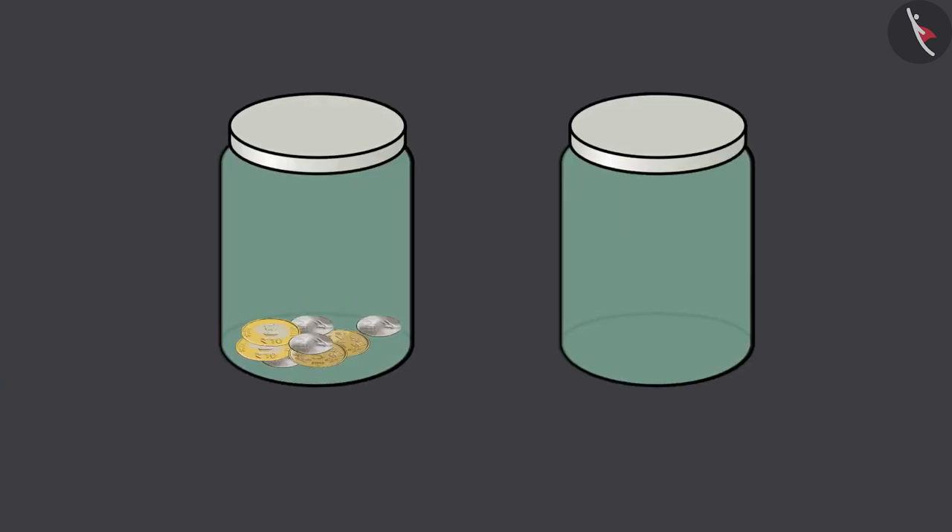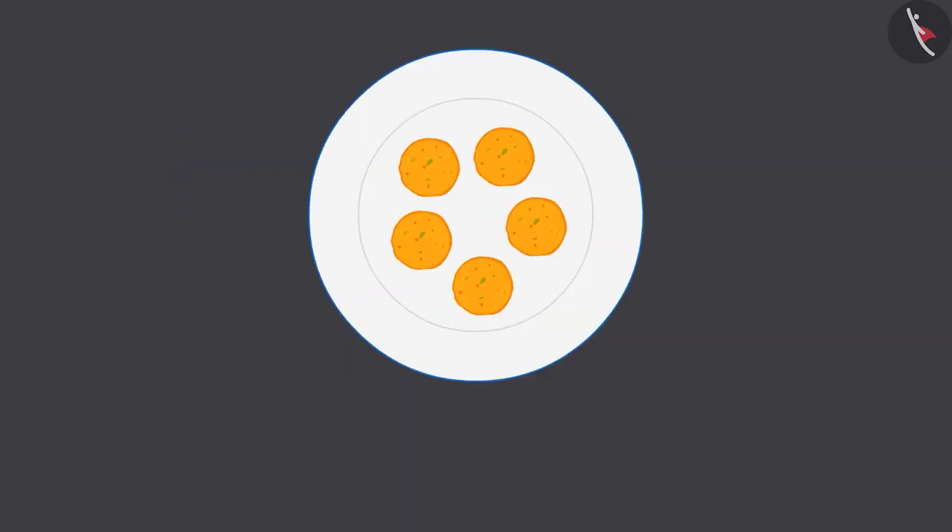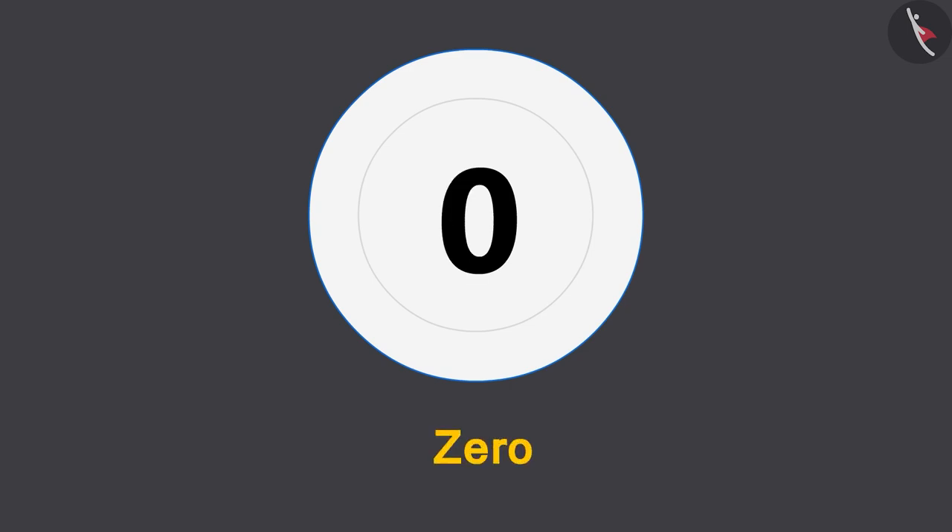Children, now it is your turn. Here we have a few coins in a jar. Can you find out which jar has zero coins? Find the answer and share it with your friends and family. Children, today you learnt about the number zero.